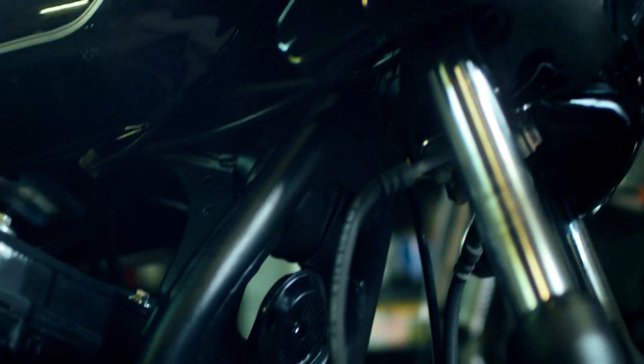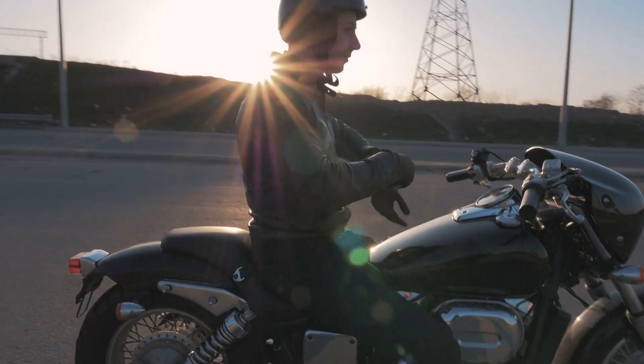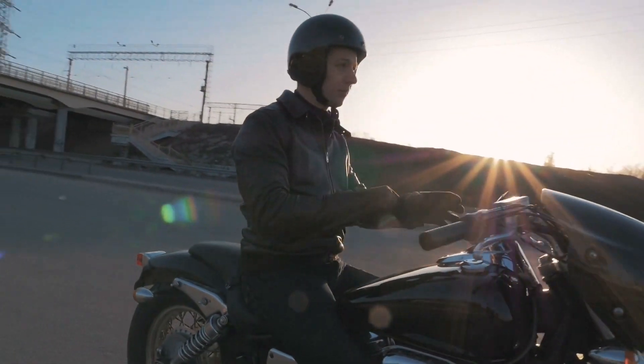Pay attention to the tires, brakes, lights, and fluid levels. Early detection of issues can prevent minor problems from turning into major headaches.